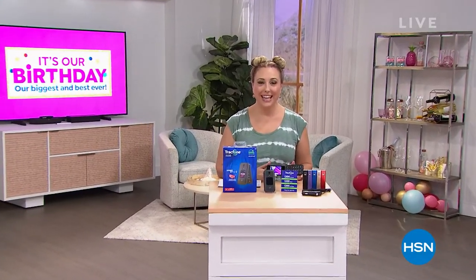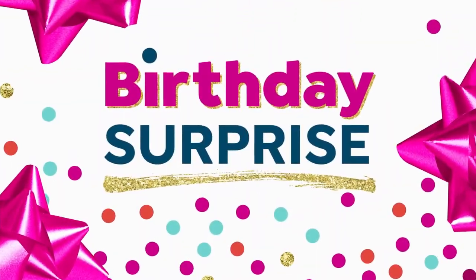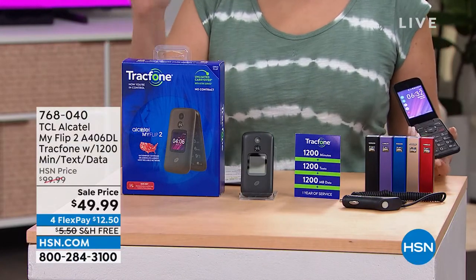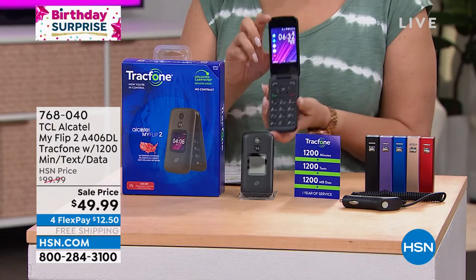I'm so glad you're watching HSN. My name is Helen Keeney and we are continuing on with this amazing deals show — Daily Deals, Top Finds — including TracFone. We have sold so many TracFones here at HSN over the years. I've been here for 14 years. I think this is the most affordable TracFone we've ever done. It's called My Flip.